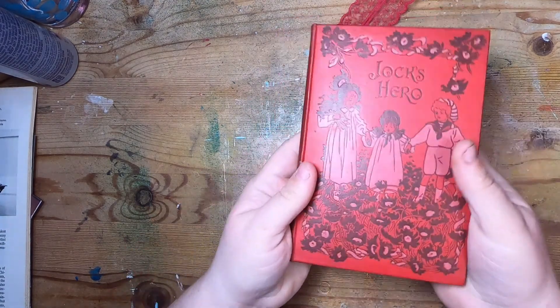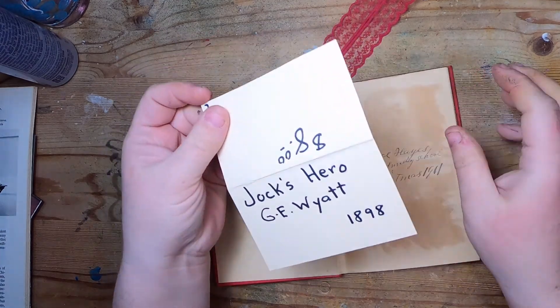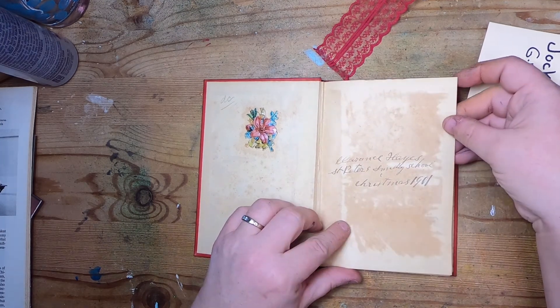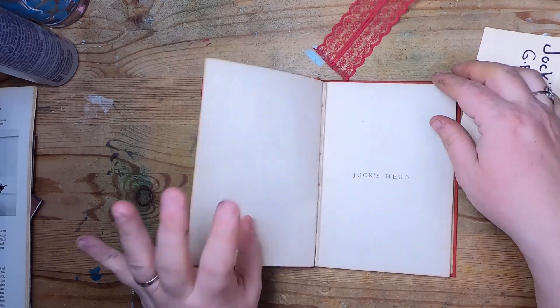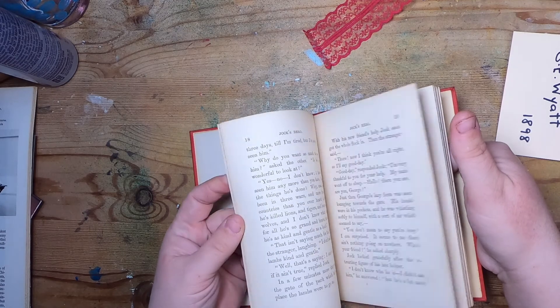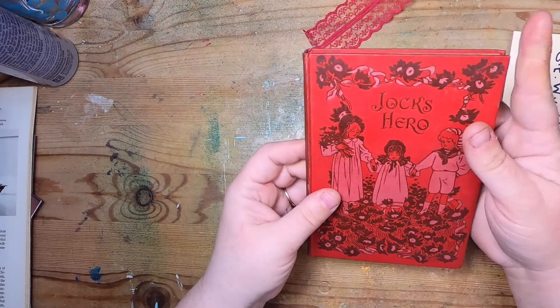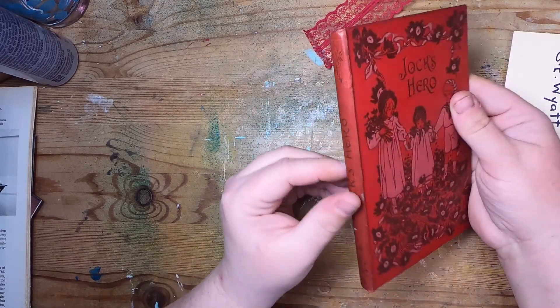I found one book — 'Jock's Hero.' These were fifty percent off so it was four dollars. It's from 1898 and has a really old little sticker in it: 'Saint Peter's School, Clarence Hayes, Christmas 1901, Jock's Hero.' I'm not really into the title but the book itself is so cute, it has nice paper and a couple of images. I think I could easily modify it and make a really cute little journal with it.